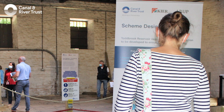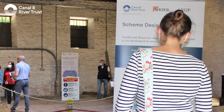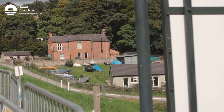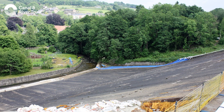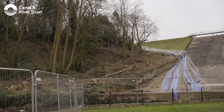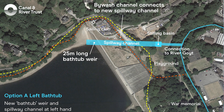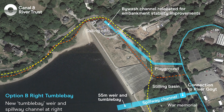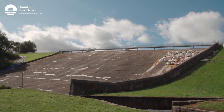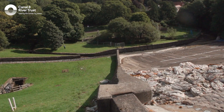Last autumn, we entered into a period of initial public consultation on our preferred options for the permanent repair of the spillway at the reservoir. One of those options was on the sailing club side of the reservoir, and one was on the woodland and football club side. We're really grateful for all the public engagement during that process — we had well over a thousand people engage either virtually or in person at the consultation sessions. Nearly a third of those consultees left some really valuable feedback, which has definitely shaped our chosen option for the spillway repairs.